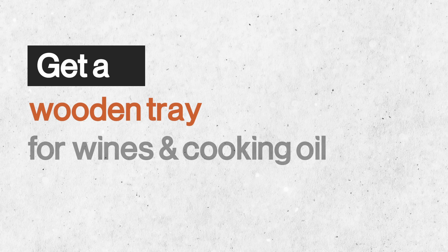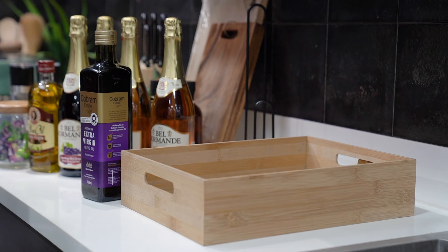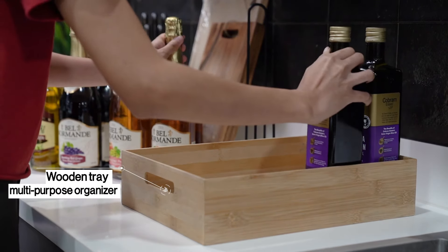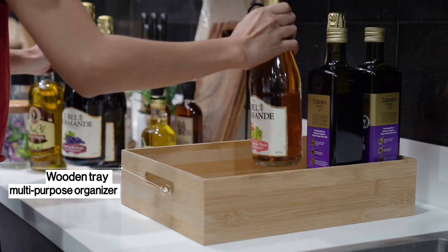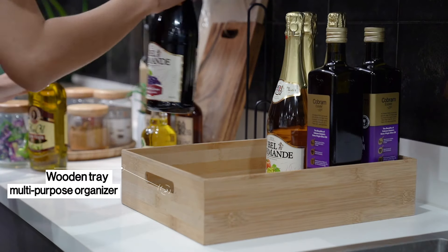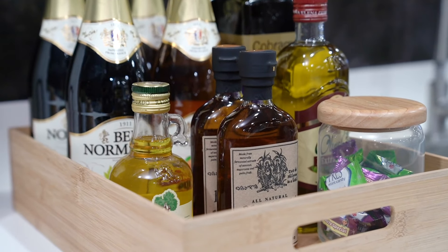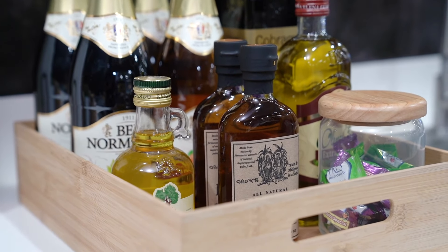Get a wooden tray for your wines and cooking oils. To prevent unwanted spilling and bottle-shattering incidents from happening in your kitchen, get a wooden tray for your kitchen counters. This way, you can safely store your wines and special cooking oils and have easy access to them in your kitchen.